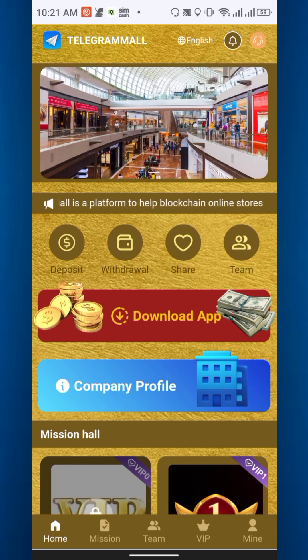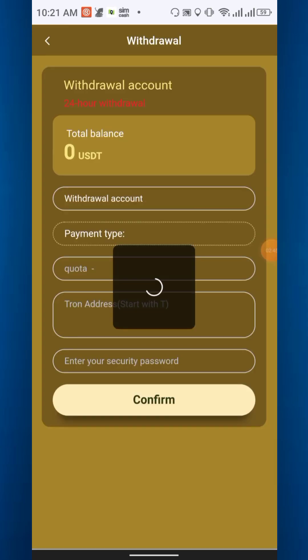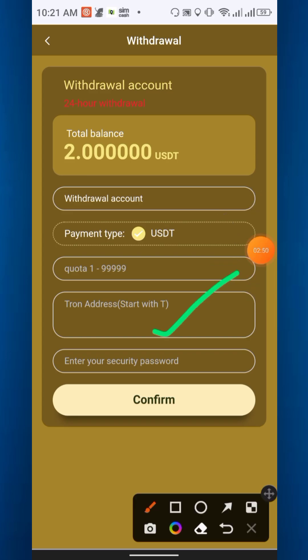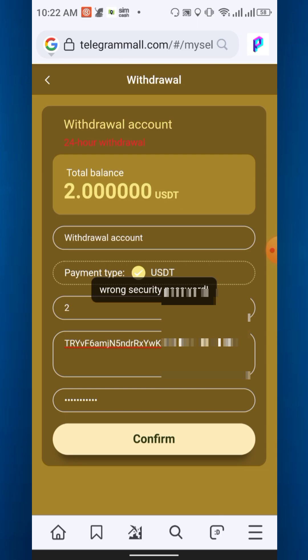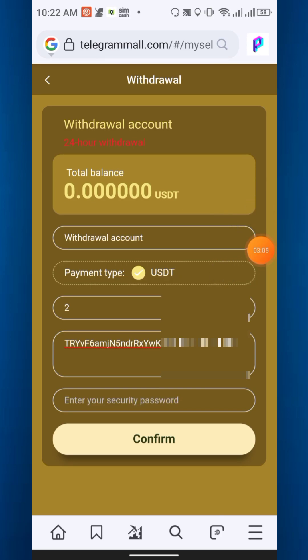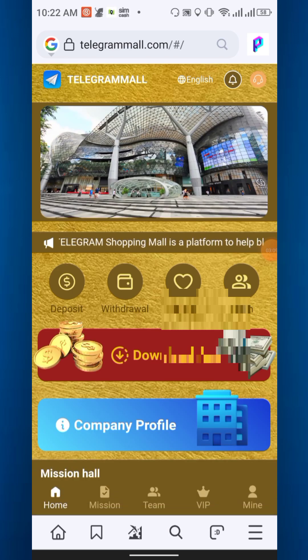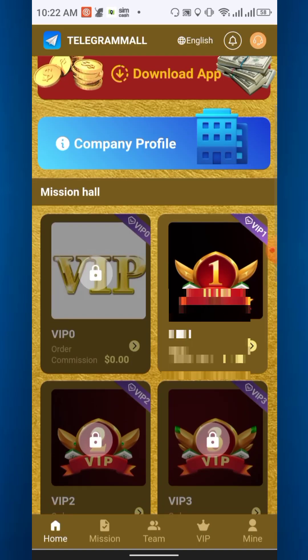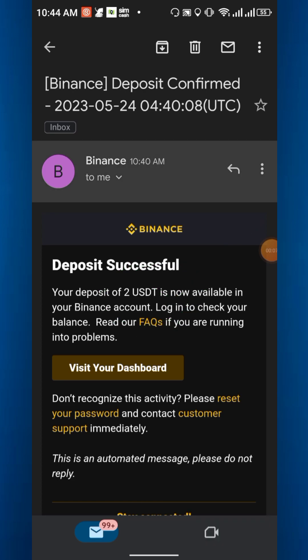To withdraw, go to the withdrawal section, enter the amount, enter your TRC20 address, and your security password, then confirm. Withdrawal succeeded. After withdrawal you have to wait a few minutes to receive your payment. I just received the USDT payment from the website.